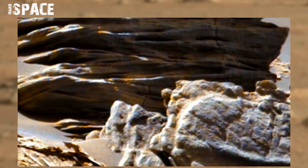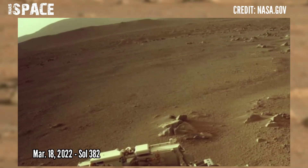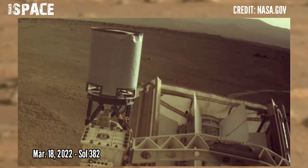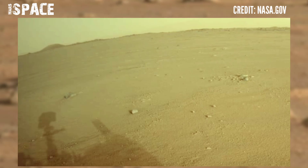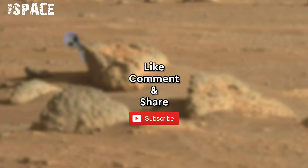What do you think, guys? Let me know in the comments below. Photos from Mars Perseverance rover captured on sol 382, 18 March 2022, using its right navigation camera at the side of Jezero crater. Like the video, share it with your friends — thanks for watching.